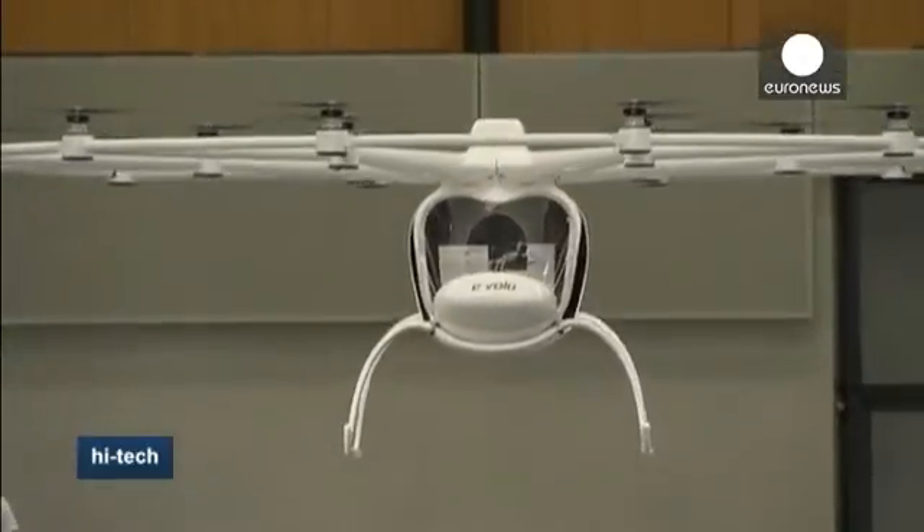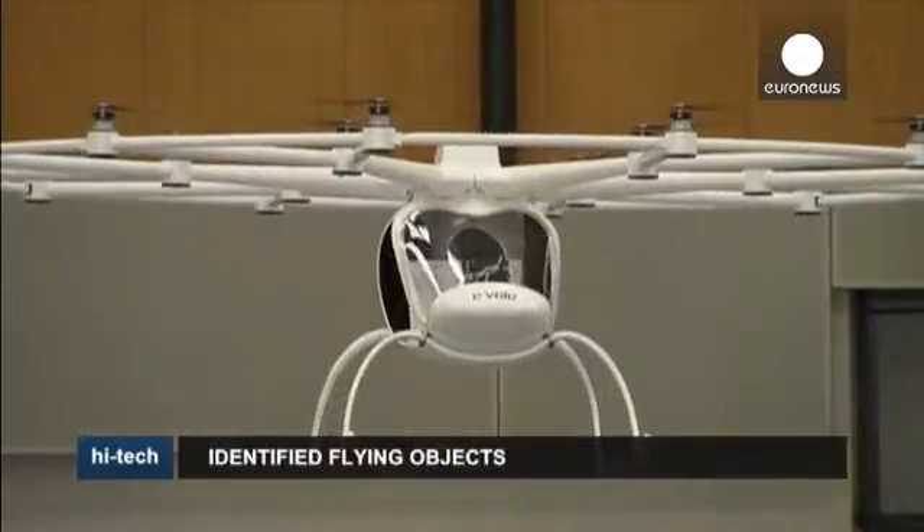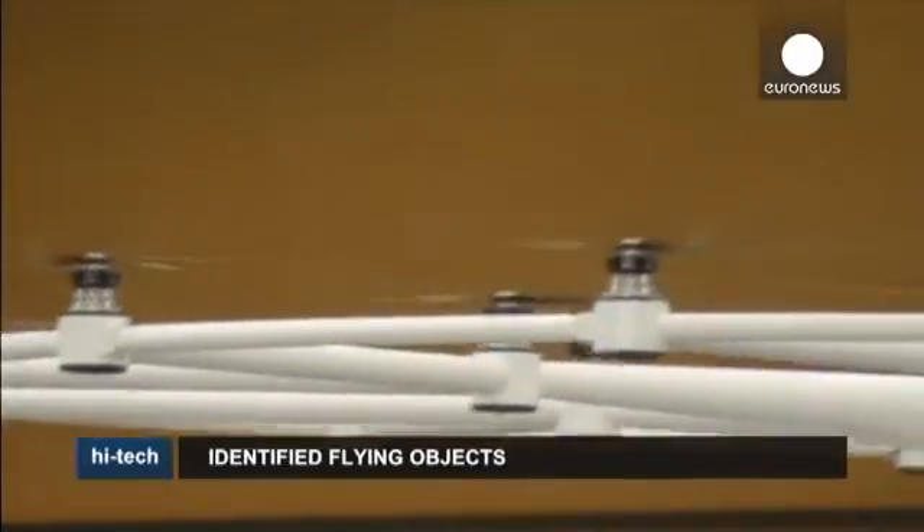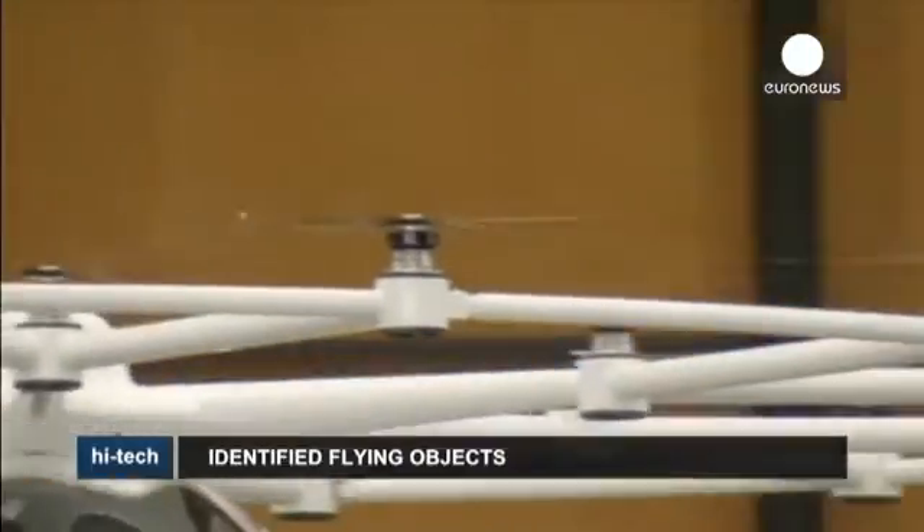It looks like a helicopter and flies like one. The Volocopter, as its inventors have named it, is intended to be the green alternative to the noisy, vibration-heavy, old-fashioned helicopter.